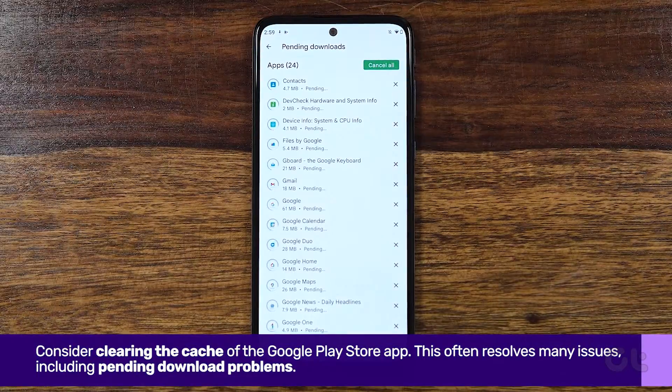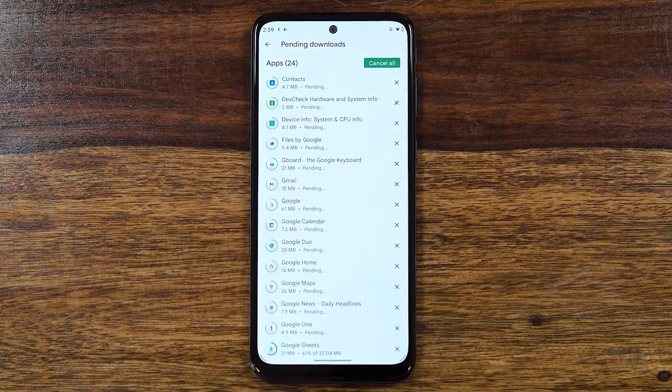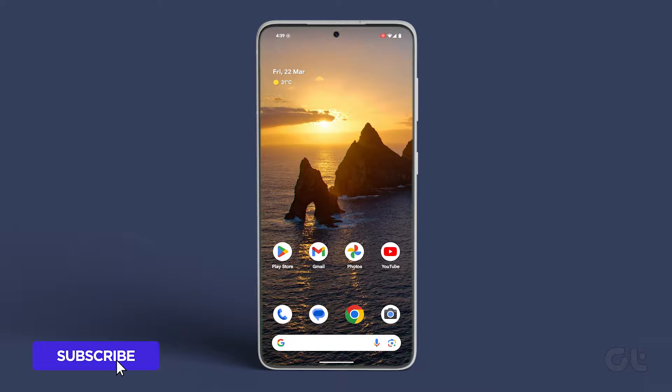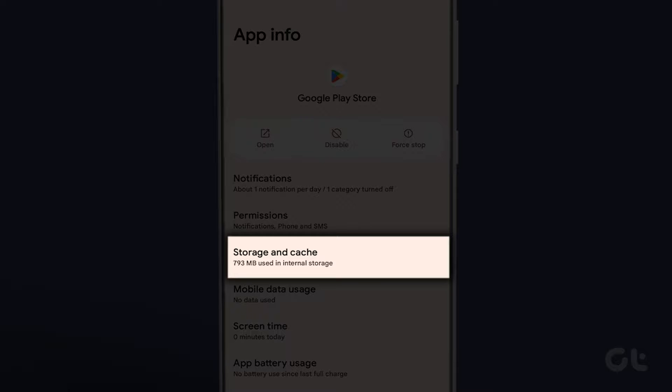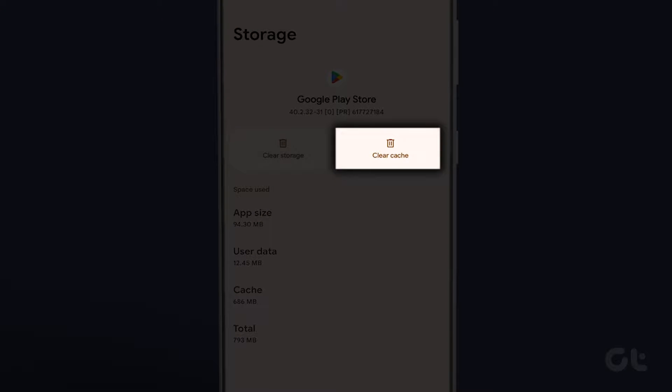Clearing the cache often resolves many issues, including pending download problems. Press and hold the Google Play Store app, go to App Info, then Storage and Cache, and tap on Clear Cache.